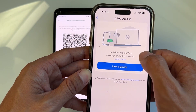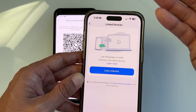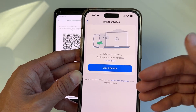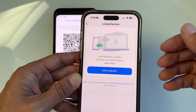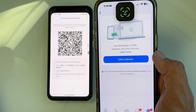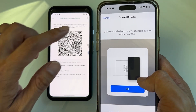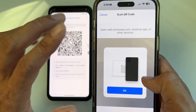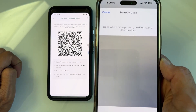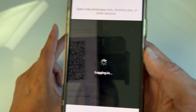It's going to show you an option: 'Use WhatsApp on web, desktop, and other devices.' It's possible to use WhatsApp on your desktop, computer, or the web using the same account. Tap 'Link device,' complete the face unlock, then point the camera on the first phone to the QR code on the second phone.